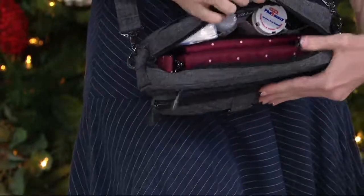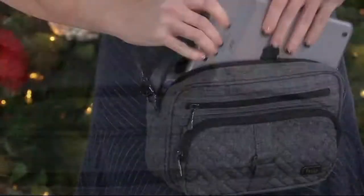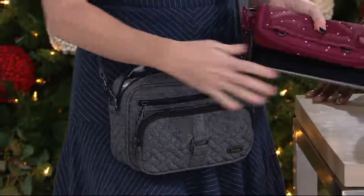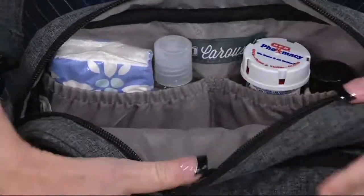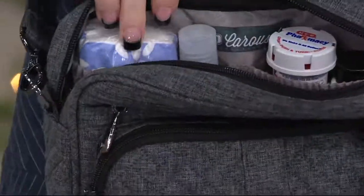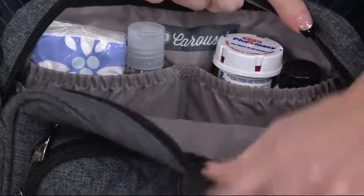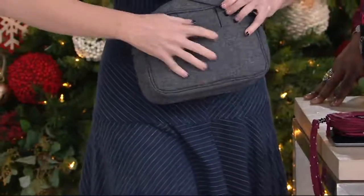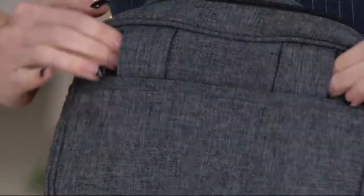It's also a great place to keep receipts. This is the organization that you know and love from LUG — it's got a ton of storage. Inside, there's room for a full-size wallet and an iPad mini. On the back there are two cargo pockets — great for medication, tissues during cold season, or anything you need quick access to. There's also a zipper pocket running the full length of the back of the bag.